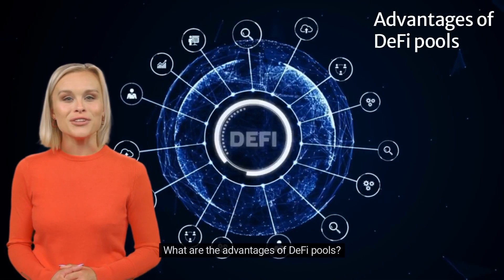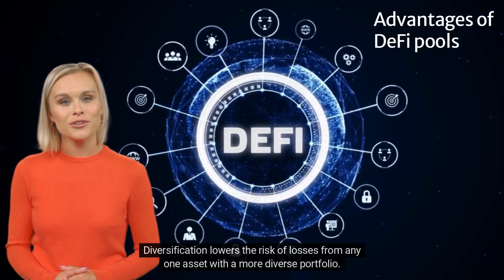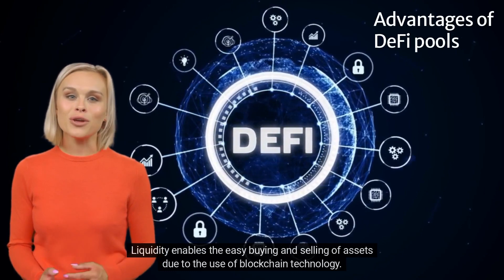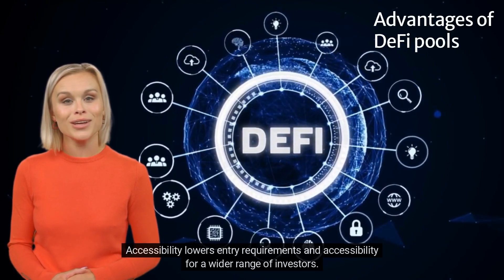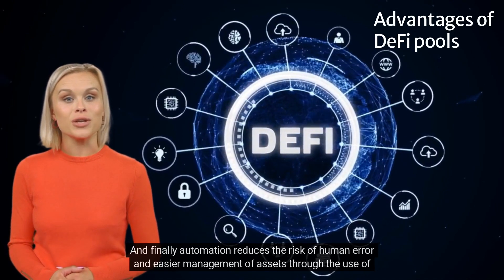What are the advantages of DeFi pools? Diversification lowers the risk of losses from any one asset with a more diverse portfolio. Liquidity enables the easy buying and selling of assets due to the use of blockchain technology. Accessibility lowers entry requirements and opens participation to a wider range of investors.